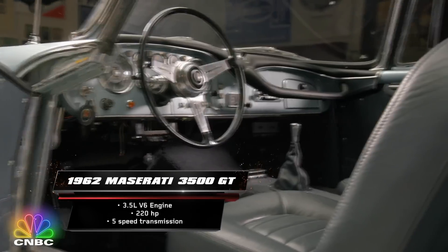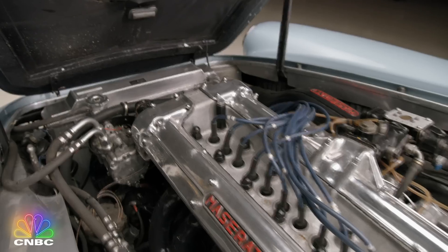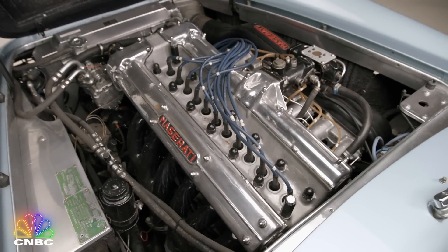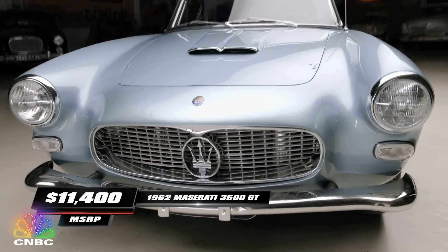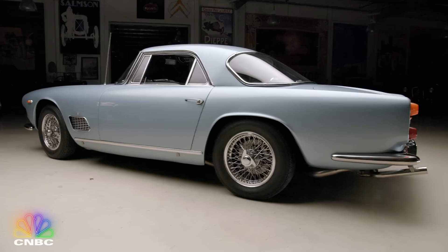My paisans really knew what they were doing when they built this 1962 Maserati 3500 GT. With its 3.5-liter straight six with two spark plugs per cylinder, this beauty can really fly. And it's just over $11,000 — that was a lot of money in 1962. My parents paid $19,500 for our house in '59.